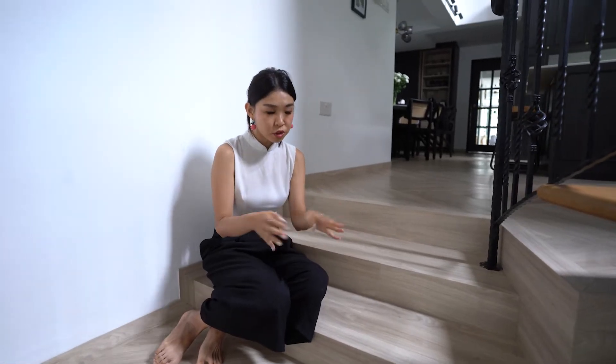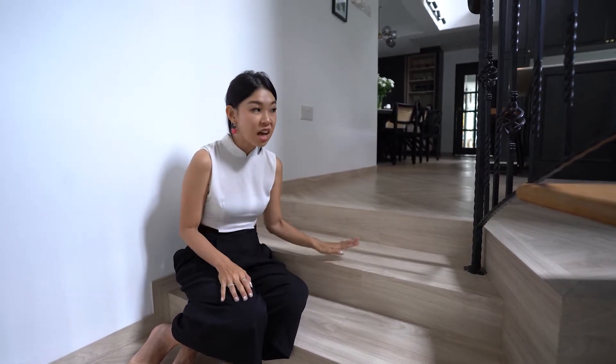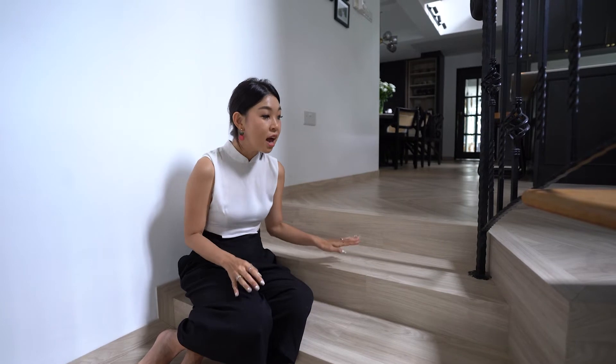A lot of times when you do vinyl, which is an artificial material, it's not able to connect so nicely and flush together. But with Cheryl's technology and her team, they're able to do this flooring so smoothly that it really feels like normal wood. There's no need for join lines, so it feels really nice and flush — and that is one of the reasons I really like working with this material.